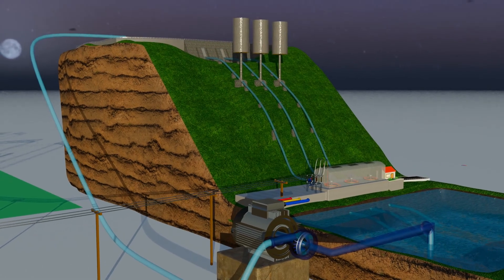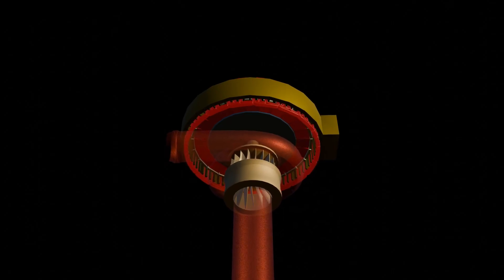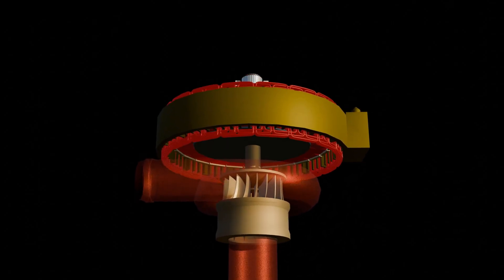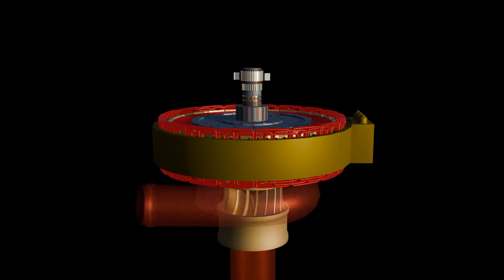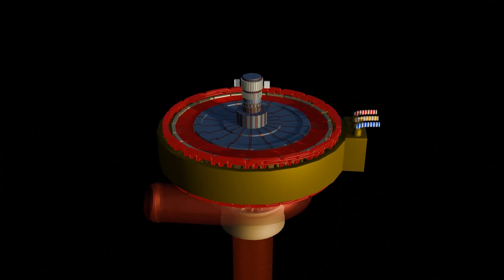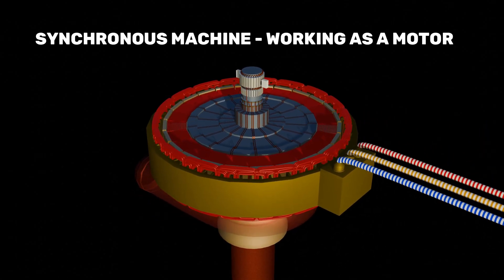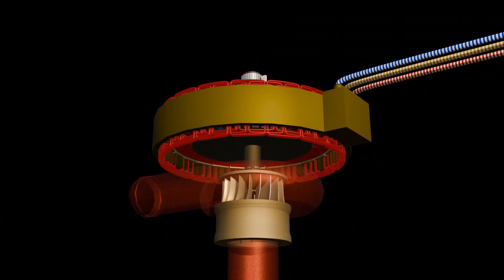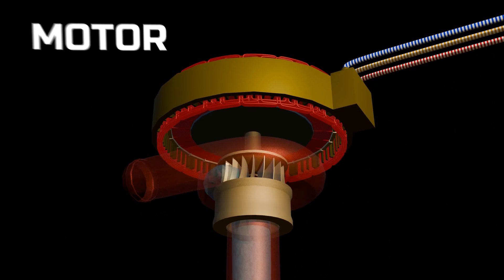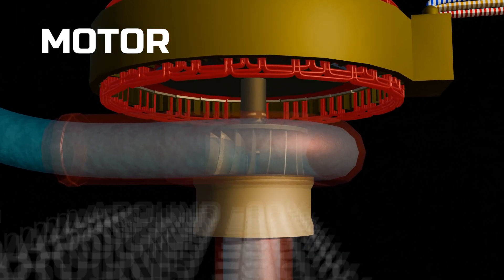But here's the smart part — we don't need a separate motor and pump. The Francis turbine is designed to work in both directions: as a turbine when water flows down, and as a centrifugal pump when water needs to be pushed up. In this pumping mode, the synchronous machine takes electricity from the grid and runs as a motor, spinning the turbine in reverse to push water back uphill. The motor efficiency is about 96 to 98 percent, and the combined pump-turbine system works at roughly 90 percent efficiency.